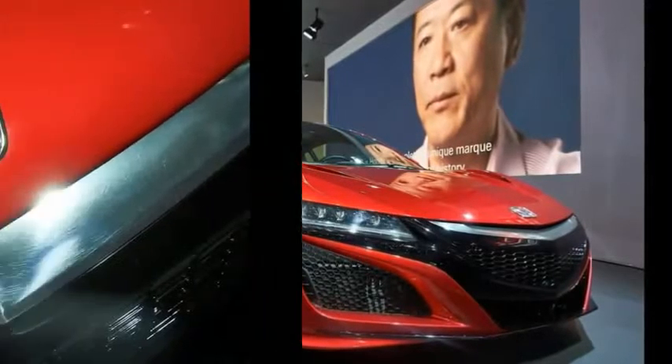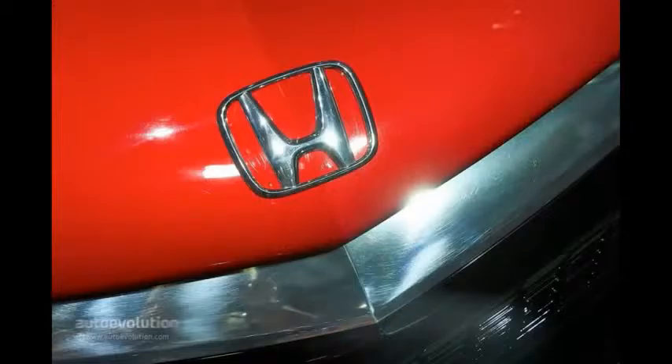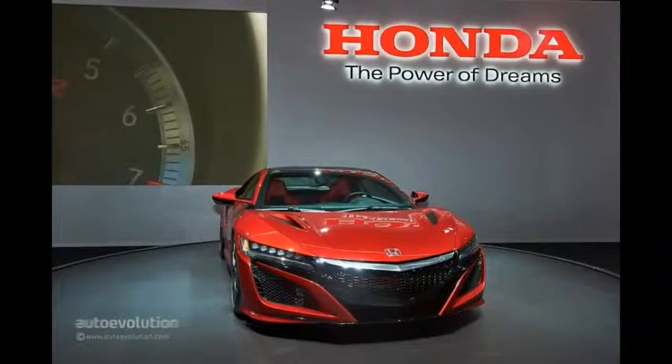The NSX actually made its debut in January at the Detroit Auto Show, but has swapped its Acura badges for Honda ones in a mad dash across the Atlantic Ocean. Nothing else has changed.